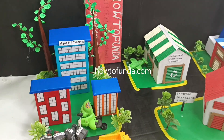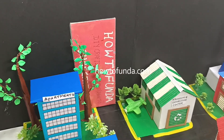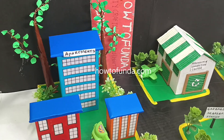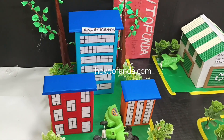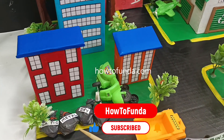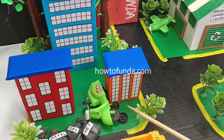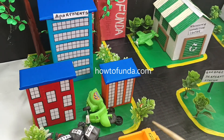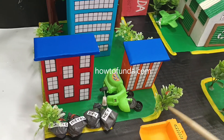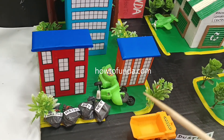Hello friends, welcome back. In this video I'll be explaining all about a waste management working model. The waste generated from apartments, offices, public places and various places includes plastic waste, metal waste, dry waste, wet waste, and even old bikes and old cars that have to go through a recycle process. Managing this waste is a main problem.